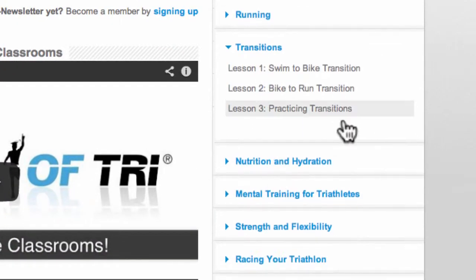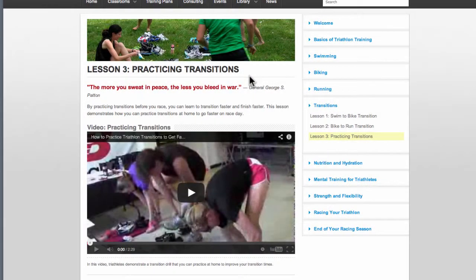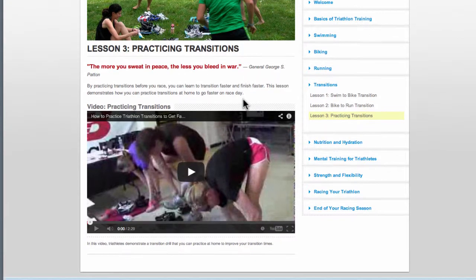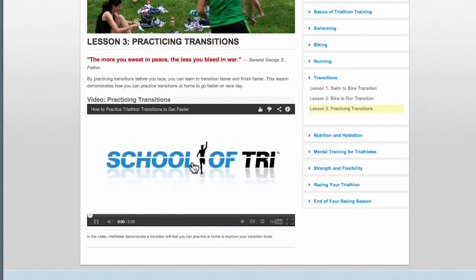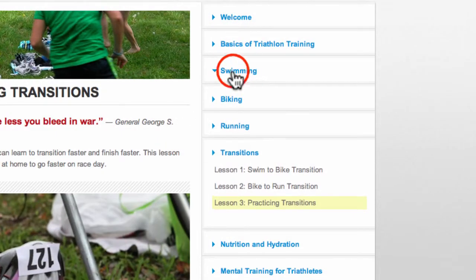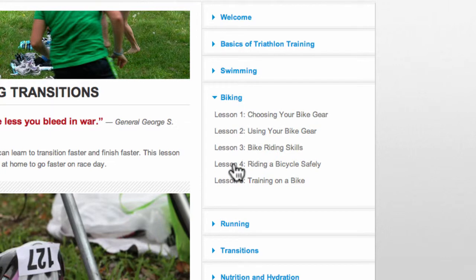Let's go to transitions and let's select Lesson 3, practicing transitions. When I pull up the practicing transitions lesson, I'll see a short video on how to practice transitions to get faster. I can just simply click on the video. If you're new to triathlon, be sure to check out all the different classrooms and the lessons within as we cover a full range of topics.